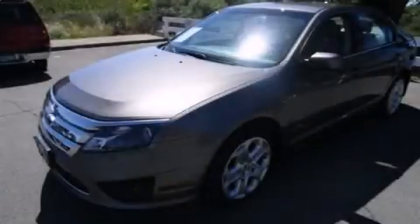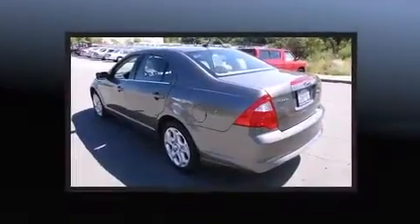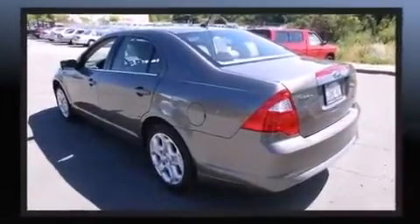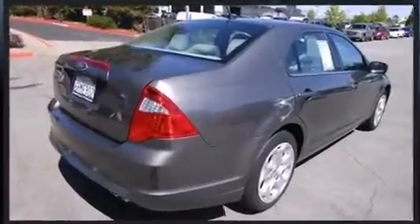Come test drive this 2011 Ford Fusion. This four-door, five-passenger sedan still has fewer than 60,000 miles. It features an automatic transmission, front-wheel drive, and a 2.5-liter four-cylinder engine.